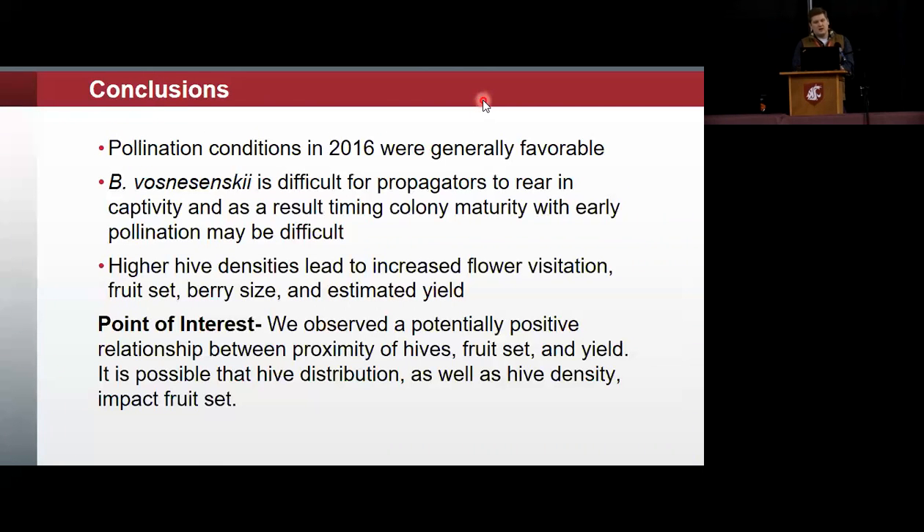In conclusion, pollination conditions in 2016 were generally favorable, and that decreased our ability to see these differences. Bombus vosnesenskii was difficult for propagators to rear in captivity, and as a result, colony maturity timing was difficult and led to insignificant results in the supplemental pollination experiment. This is something we had looked at — companies like BioBest have commercial bumblebees, though those are generally the occidentalis species. The outlook for native species availability for different regions is good.